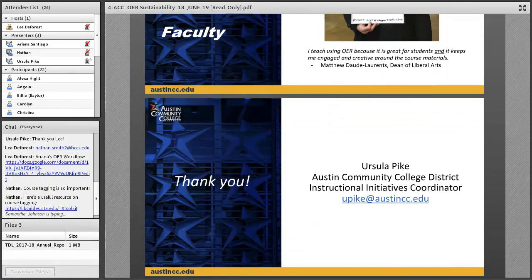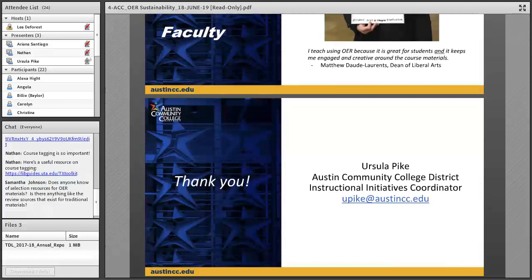That's it — if you have any questions about what I had to say I would be happy to talk to you. Here's my email: upike at austincc.edu. Thank you.